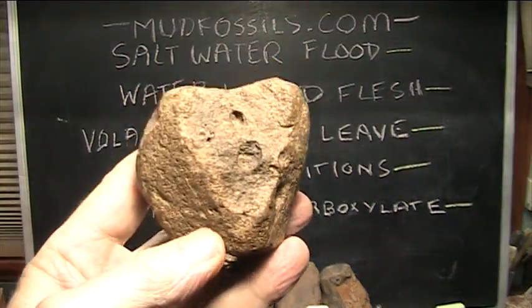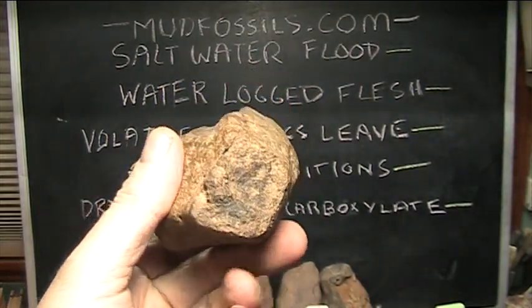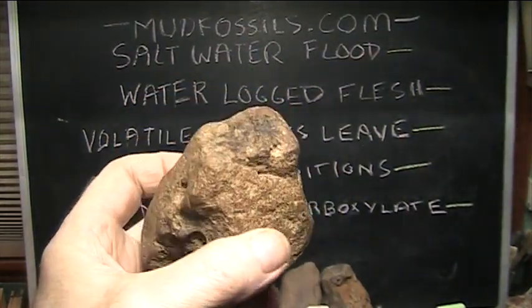Hello my friends. Very good news today. Just talked to Adrian Husbands, who will be presenting mud fossils to the academic community.